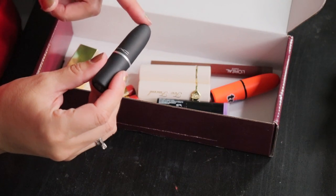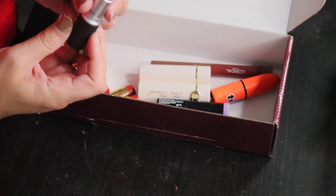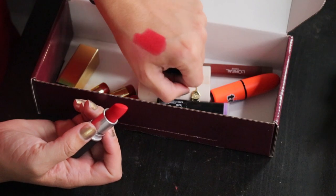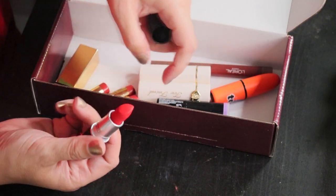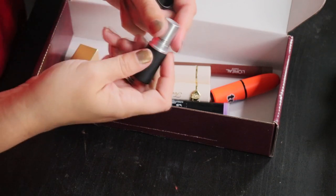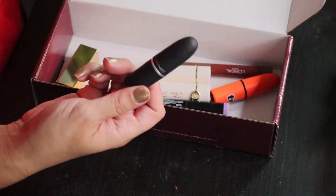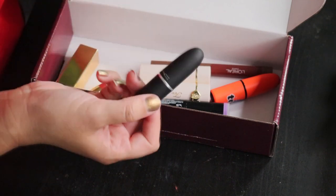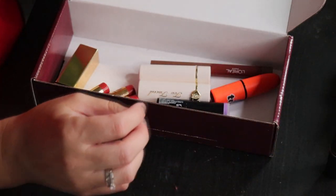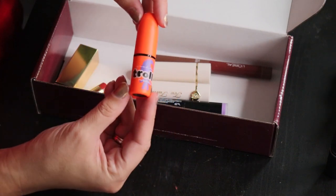Speaking of not liking the smell of something, this one from MAC is their Powder Kiss formula. It's a pretty color and I like the finish — it is really pretty — but it smells like old tires. It smells disgusting; I can't get past it. Anytime I go to wear it that's all I can smell, so it just sits in my drawer and takes up space. I'm going to return it to MAC. I'm also going to return to MAC this one, which is part of the Trolls collection that came out ages ago.